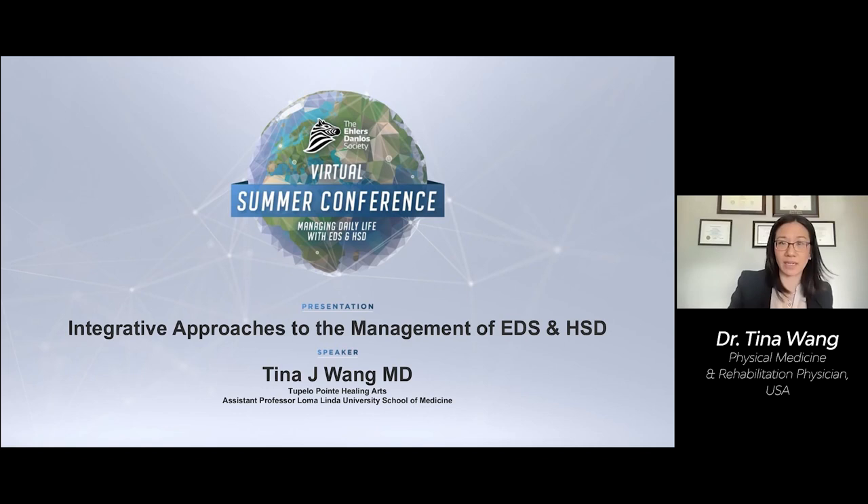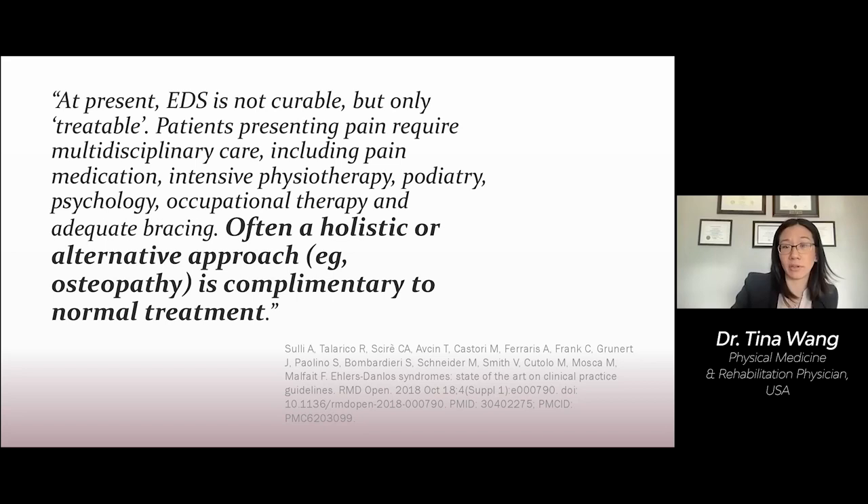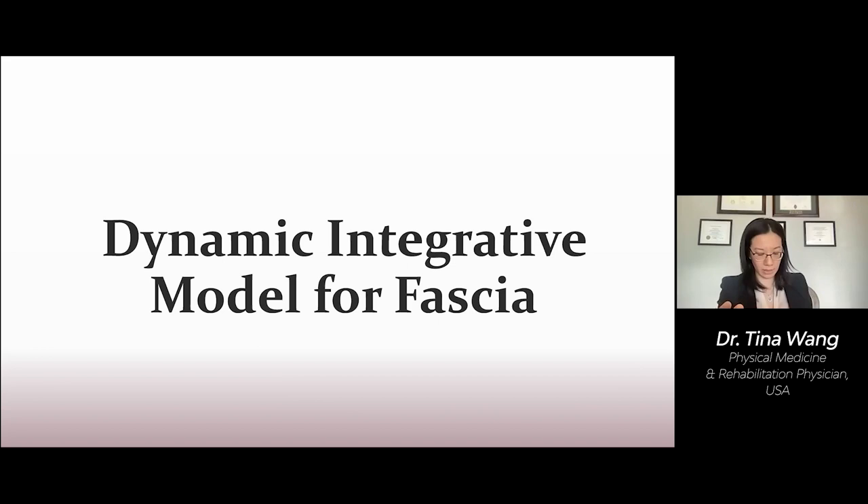So why is an integrative approach important? The EDS Society recommends that treatment approaches should be holistic and include alternative approaches like osteopathic manipulations. But the question is, how should these complementary interventions be implemented? With which tools, when, how much, where do we intervene? The Dynamic Integrative Model for Fascia can aid in this holistic approach to the health of the person.